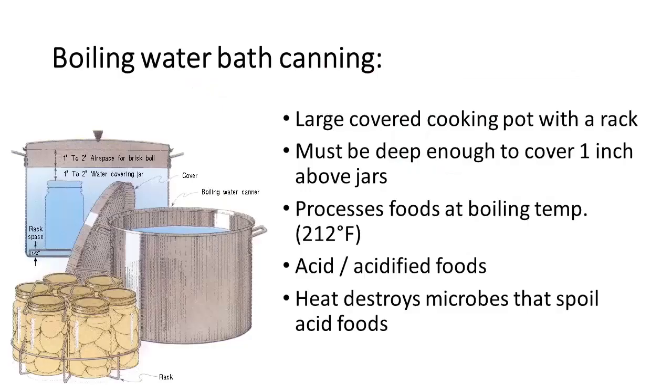Boiling water bath canning: you're starting off with a large covered cooking pot that's got a rack on the bottom, which allows the jars to be up off the bottom. Water is put in, deep enough to cover the jars by at least an inch. It processes food at boiling temperature — 212°F — and it's used for acid foods and acidified foods. It uses heat to destroy the microbes that spoil acid foods. It's the simplest way to can.